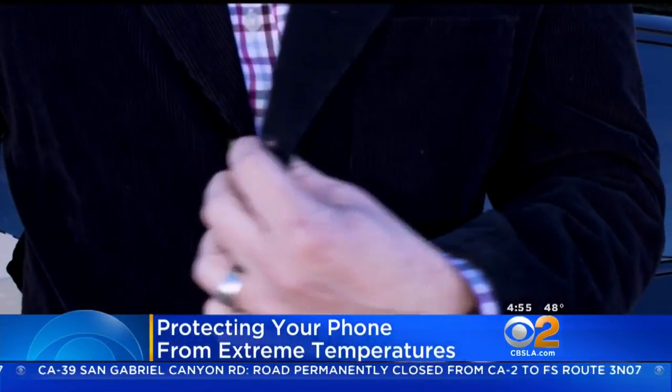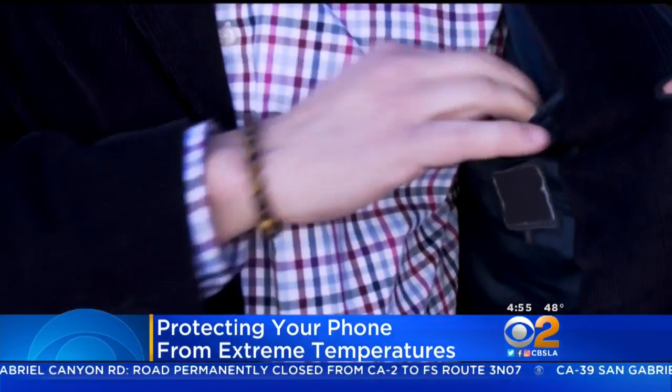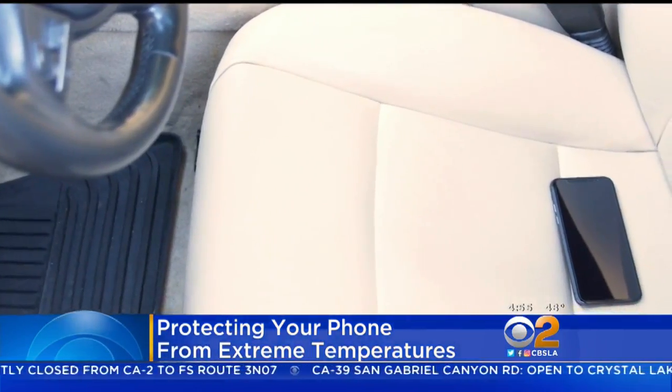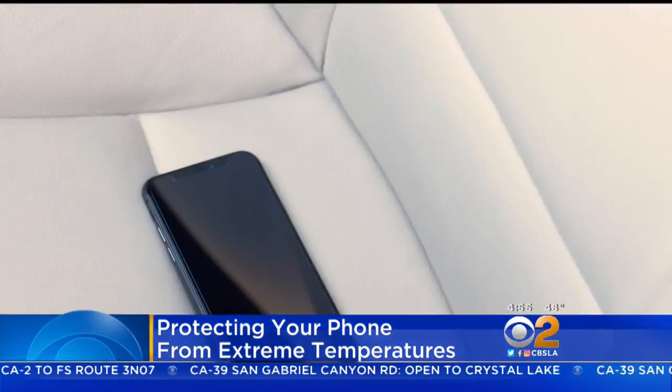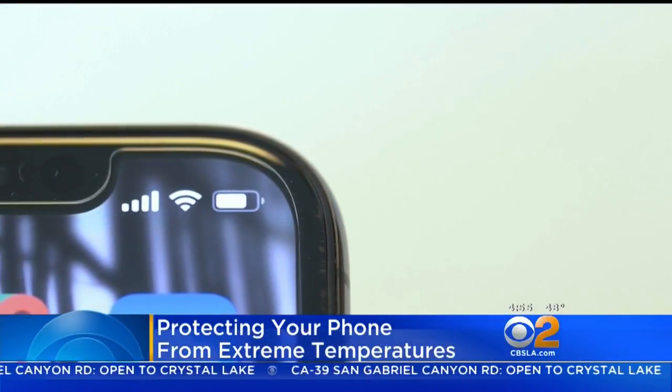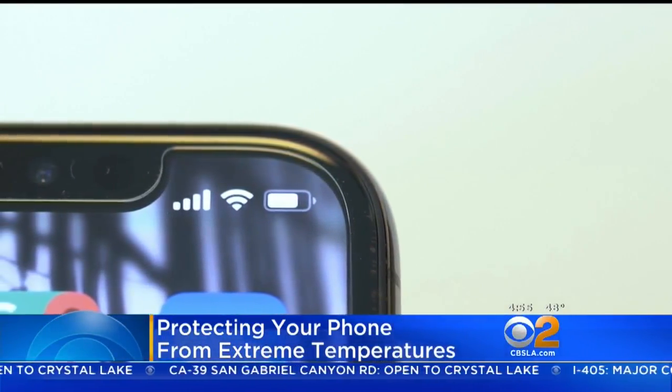For starters, when you're outside, keep your phone close to your body, ideally in an inner pocket, to protect its lithium-ion battery. Never leave it in a cold car or a bag with no insulation, as these batteries won't perform properly in cold temperatures. If lithium-ion batteries get too cold, they won't charge properly either.